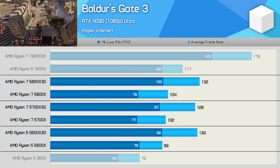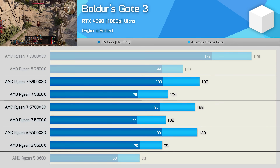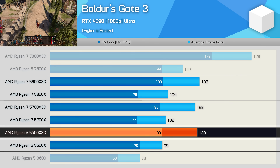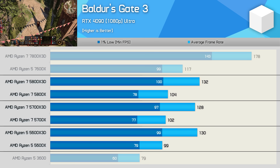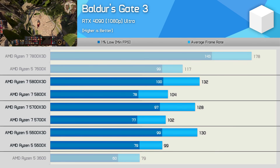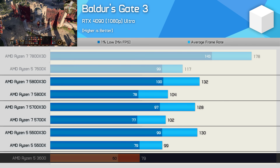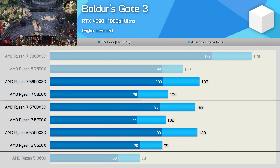First up we have Baldur's Gate 3, and here all three AM4 X3D processors deliver similar performance at around 130 FPS. Despite having two fewer cores, the 5600X 3D was able to match the 8-core variants, with its higher core clock helping it keep pace with the 5700X 3D. Compared to the non-3D V-Cache models, we saw a 25–30% performance uplift, and for those using something like a Ryzen 5 3600, the 3D V-Cache models offer over 60% more performance in this title.